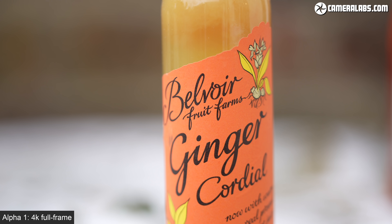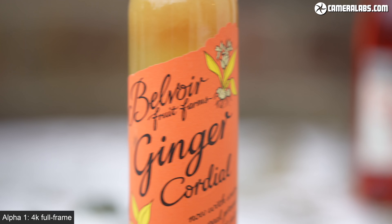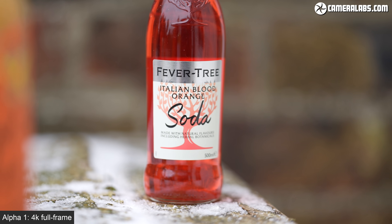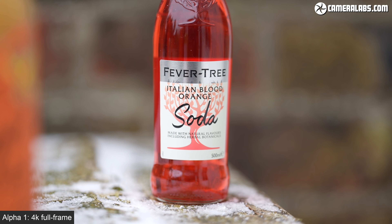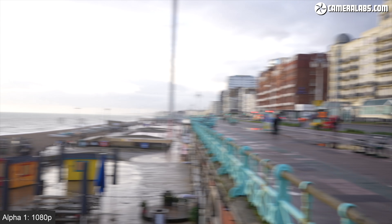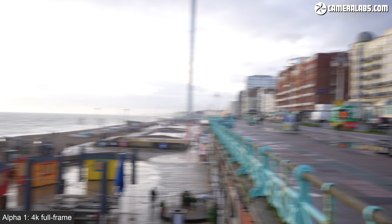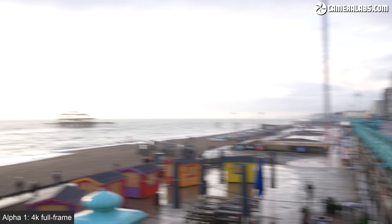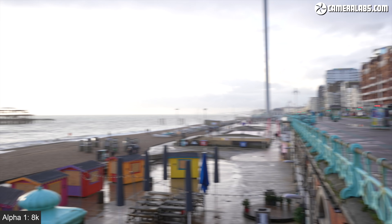Now for movie autofocus. To really test the Alpha 1, I fitted the FE 135mm f1.8 G Master at f1.8, where it's got a tremendously shallow depth of field, and filmed in 4K using a centre AF area. The camera is effortlessly pulling focus between two bottles without skipping a beat. As I swing the camera from side to side, you'll notice it's almost bereft of rolling shutter skewing. Here's the Alpha 1 swinging back and forth in 1080 at 25p, then in 4K at 25p, and finally in 8K at 25p. In extreme cases you'll still see some skewing if you really throw the camera around, but it's pretty well behaved compared to other models.